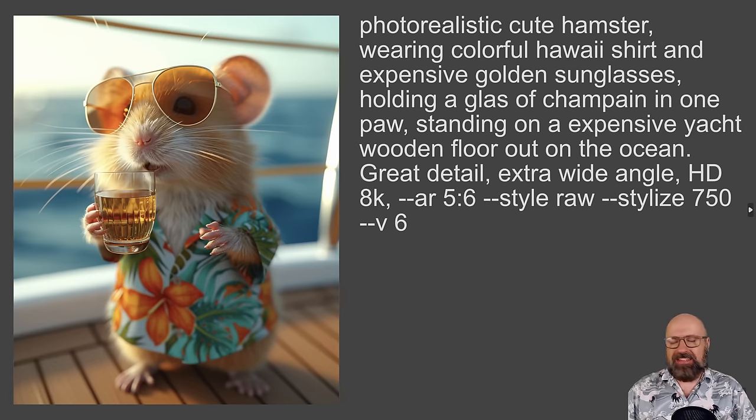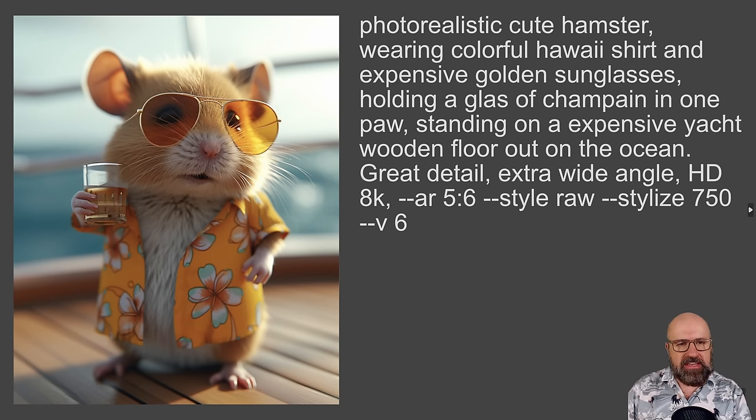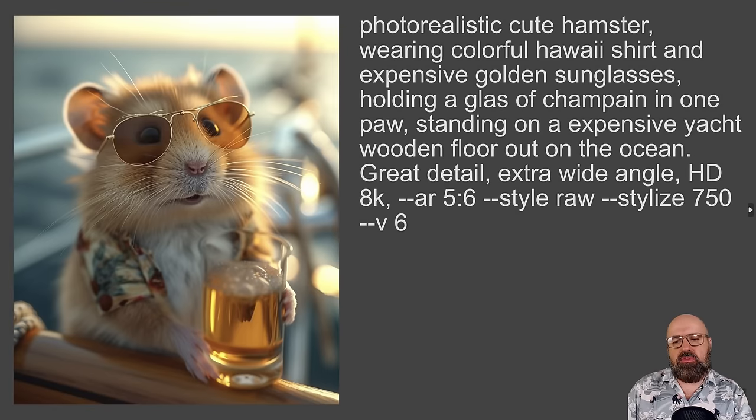Let's get started. Let's start off with this super cute image of a hamster. The prompt is: photorealistic cute hamster wearing colorful Hawaii shirt and expensive golden sunglasses, holding a glass of champagne in one paw, standing on an expansive yacht, wooden floor out on the ocean, great detail, extra wide angle, HD 8K, and then the prompt commands for Mid-Journey. These look really amazing, really cool. The glass looks often a little bit more like beer, but I think that's okay.